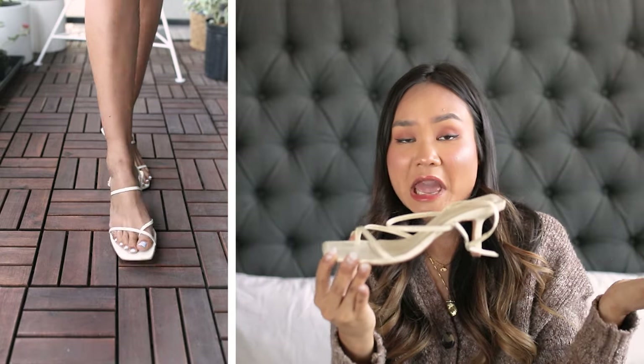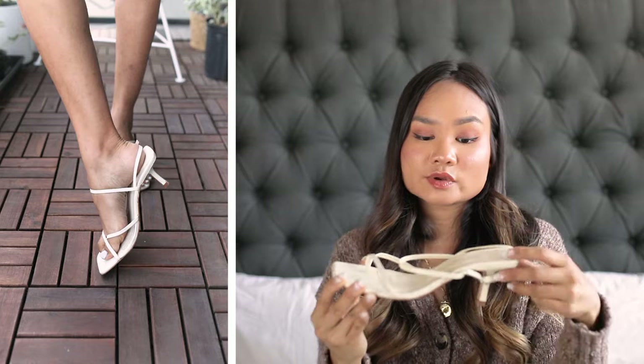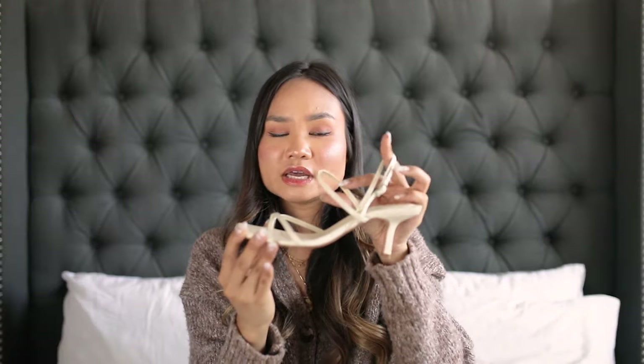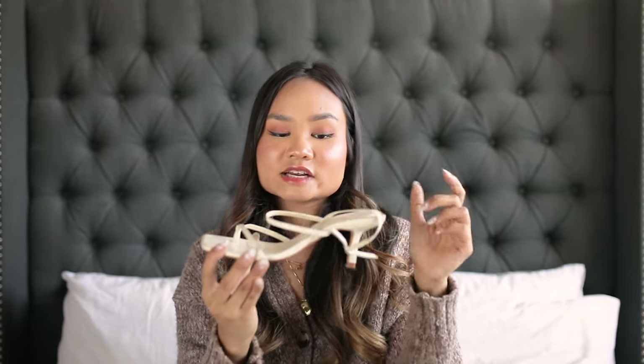The extra straps on the Zara kitten heels evenly divide the pressure points across your foot so there's no pain concentrated in one spot. The straps are minimal overall, so it doesn't feel like a lot is going on — a very strappy, low-profile heel. This silhouette is super popular this summer and rotates well into fall for events. I've worn these so many times to weddings and special occasions; they're truly timeless in your closet.